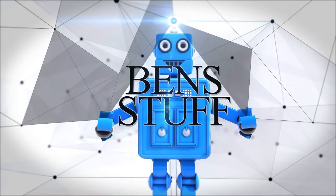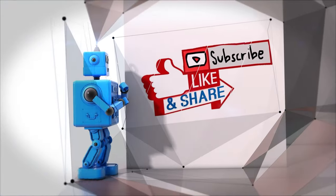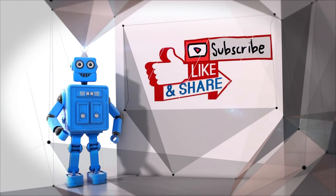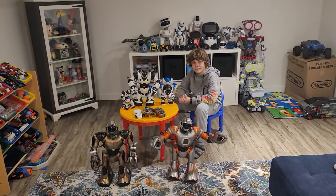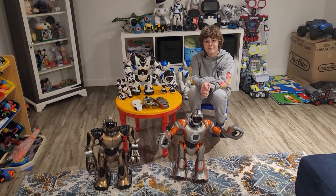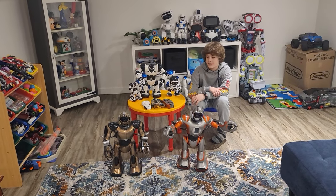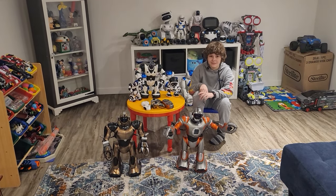This is Ben's stuff. Week six is here! We are six weeks in, six videos out of our collection of re-reviews. This week we're doing the Robo-Sapiens. The Robo-Sapiens.